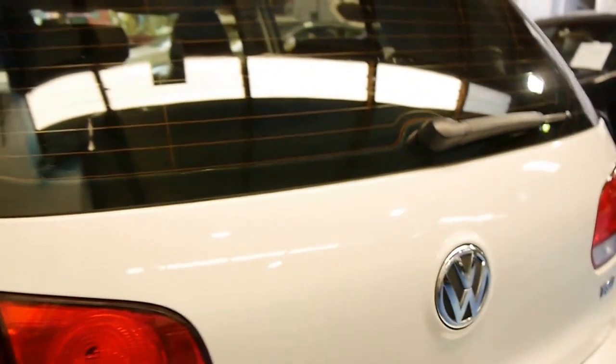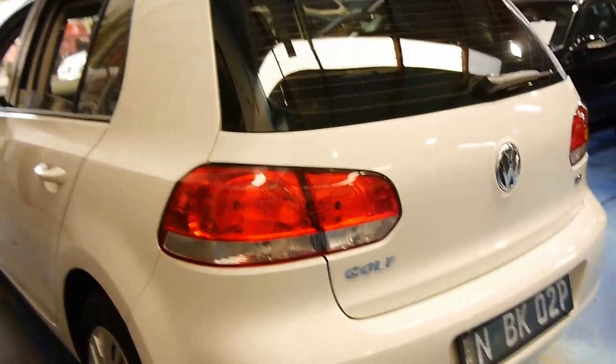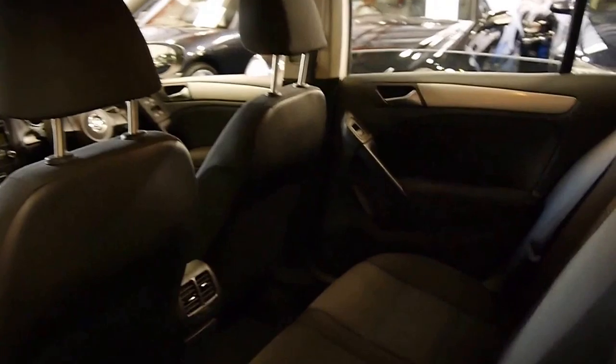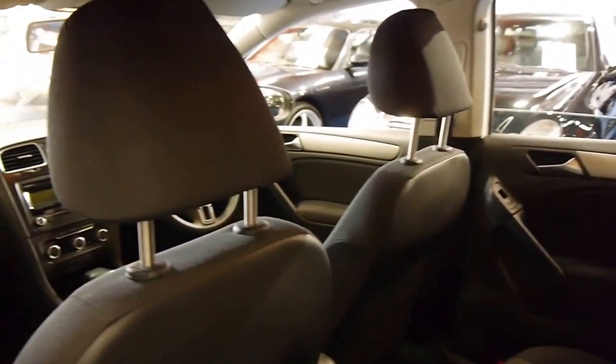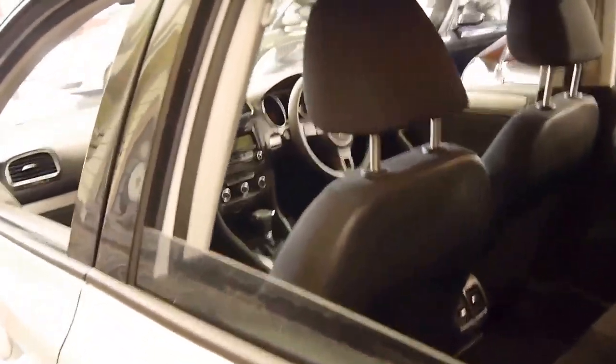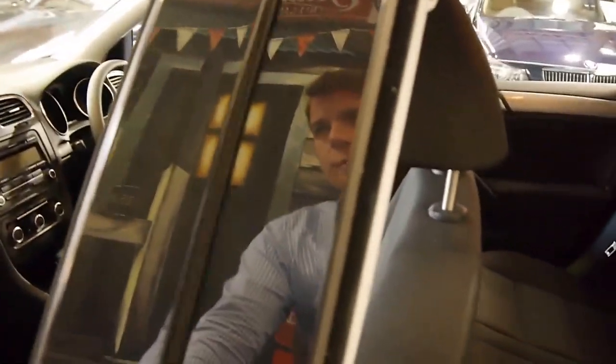This generation I believe is one of the nicest generations of Golf — it was a huge improvement from the previous model. It's also got all the floor mats, which are Volkswagen floor mats that would have been an option when the car was purchased new.